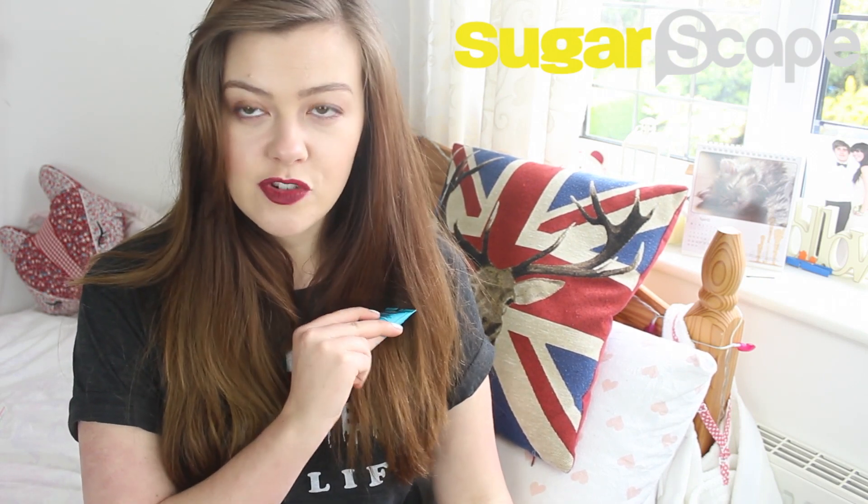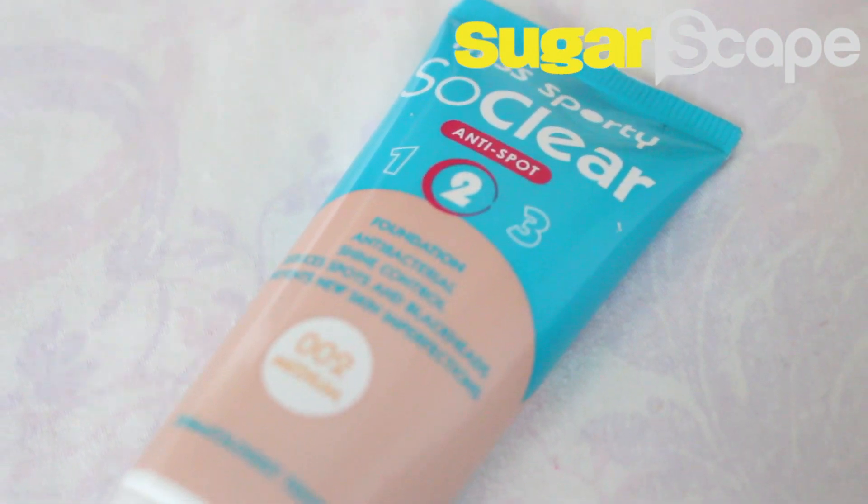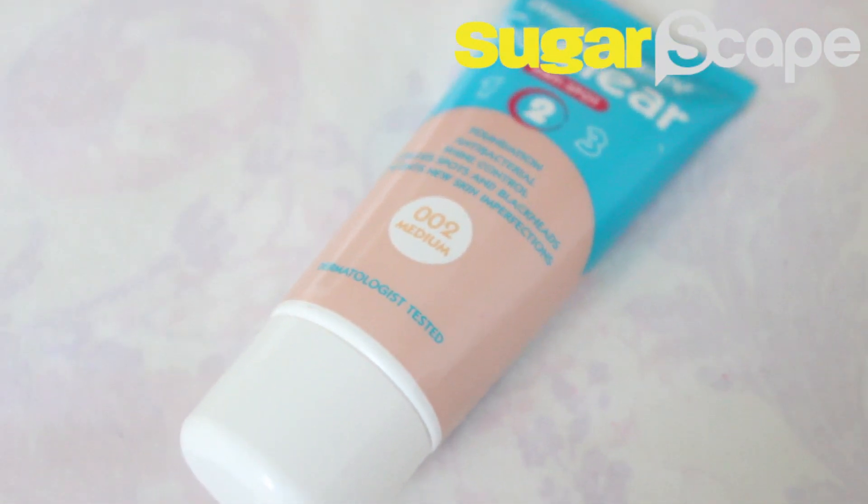If you are someone who suffers with breakouts and acne and the occasional spot, you might be wary of foundations and feel like they might get in the way of your skin breathing and cause extra problems. So this next product might interest you. It is Miss Sporty's So Clear Anti-Spot Foundation — a foundation which claims to fight spots and imperfections and prevent new ones from appearing while you're wearing it. It's going to give you a matte finish, which is great because quite often acne-prone skin is quite oily, and it's going to blur out your imperfections and even out your skin tone.